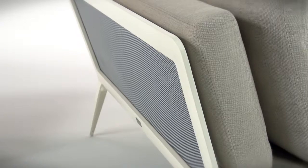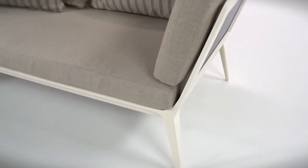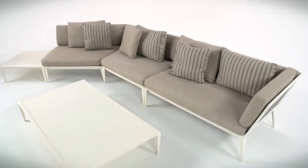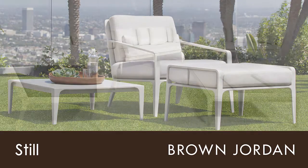It also features Brown Jordan's exclusive Parabolic Sling, which offers flexible support. With powder-coated aluminum frames available in all Brown Jordan finishes and fabrics, unleash your creativity as you design your settings with choices from our Still Collection. Shop at retailers of luxury outdoor furniture today.